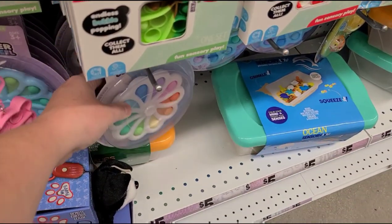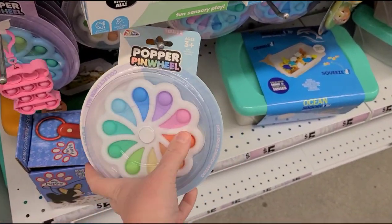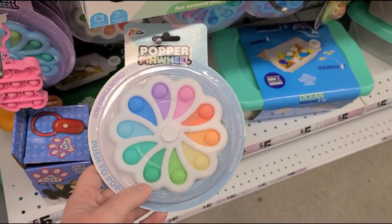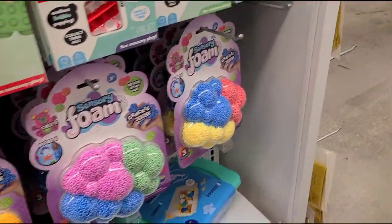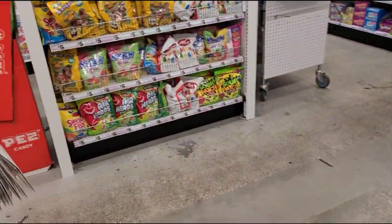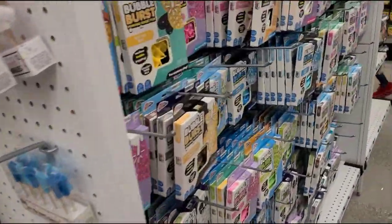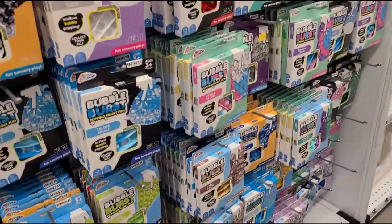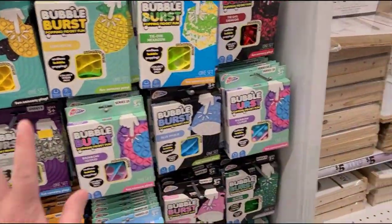Here's another pop it thing — a popper pinwheel. And more Pop Its over here. If your kid has Pop Its on their list, this is a great place to come and get them all.